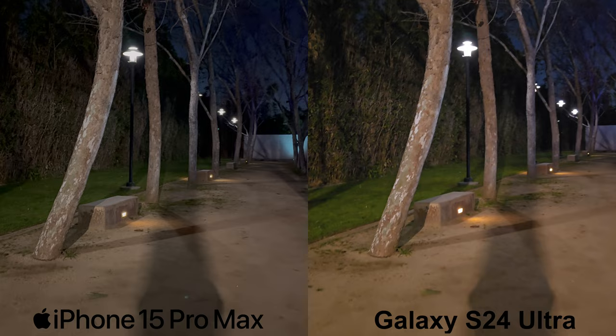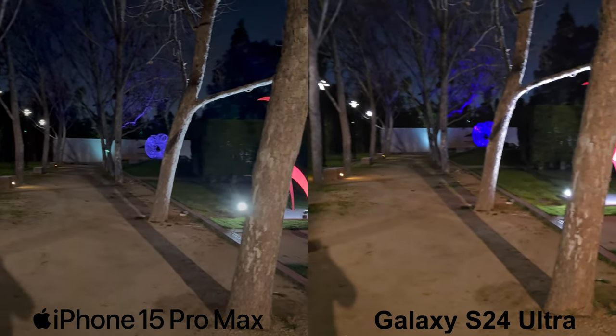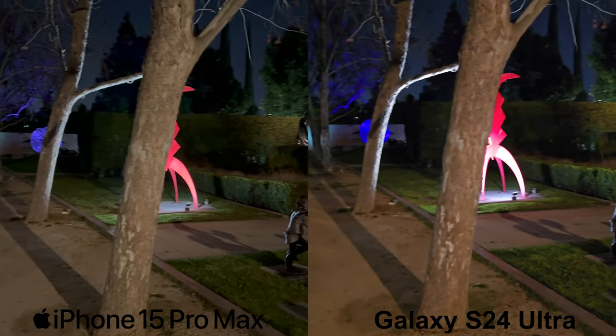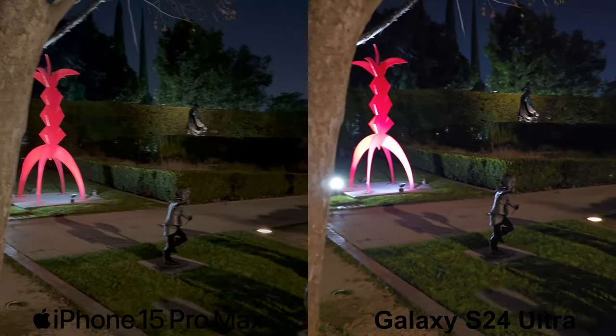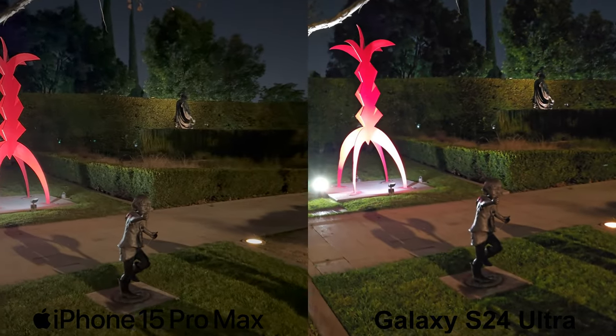As for the night 4K video with the main wide-angle lens, the iPhone again has much better HDR, capture detail, and stability. However, the lens flare is slightly more aggressive here on the iPhone. But again, the iPhone definitely wins here in my opinion.